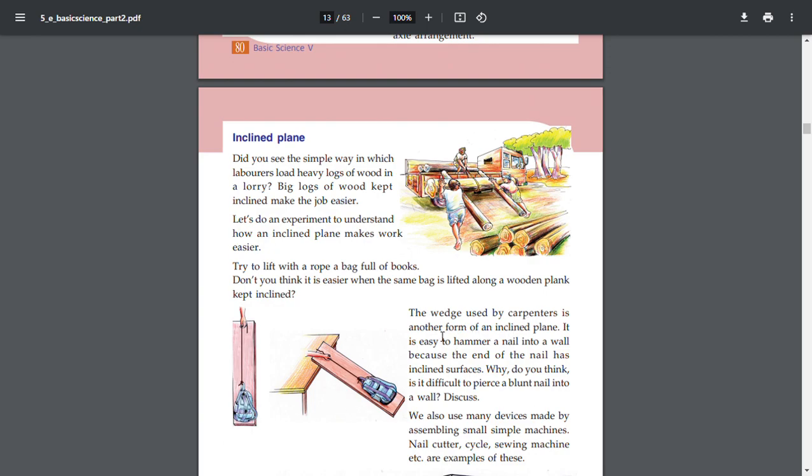The wedge used by carpenters is another form of an inclined plane. It is easy to hammer a nail into a wall because the end of the nail has an inclined surface. Why do you think it is difficult to pierce a blunt nail into a wall?